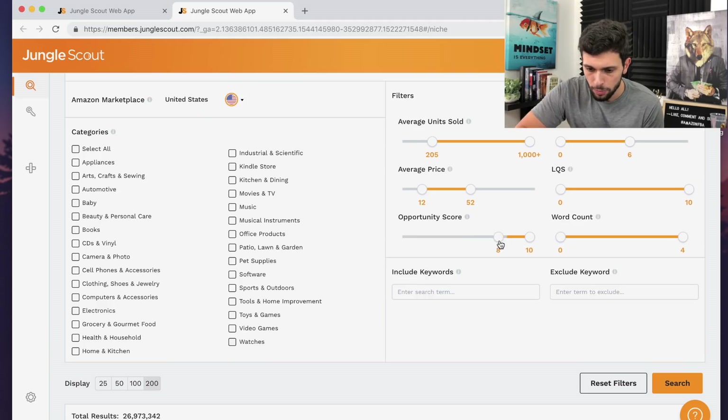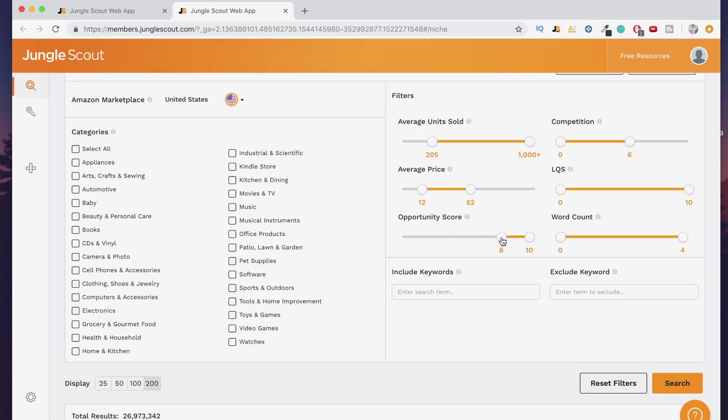You can literally filter out eights, nines, and tens just by adjusting the opportunity score slider. I do recommend keeping it at maybe seven through ten because you can find a lot more products that way, but eight, nine, and ten — you can literally do something like that. Then the word count — basically it shows how many words are in the niche keyword phrase. I know that sounds confusing but we'll talk about it in a second. So let's go back to what I did here — this is my exact criteria you guys can take a look at.